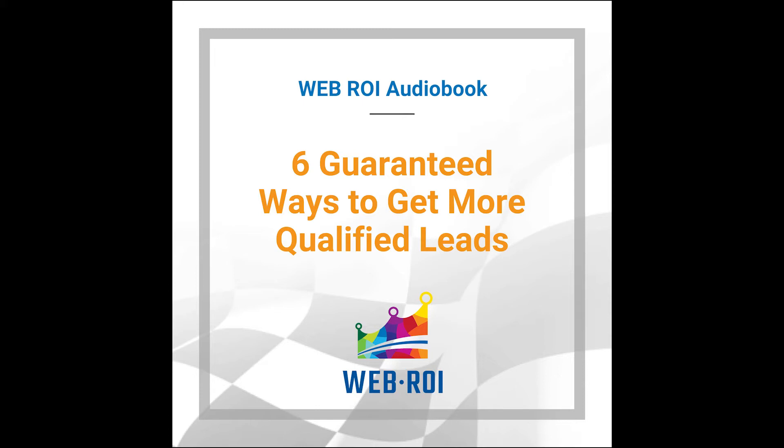You can also find this download on our website, WebROI.ca — that's W-E-B-R-O-I dot C-A. Most SEO companies promise to increase traffic to your website, but how useful is that if an increase in website visitors doesn't translate into sales? The problem isn't traffic; it's conversion optimization. Conversion optimization is the art and science of building a profitable website for your business. Listen on to discover the six components needed to convert website visitors into customers.